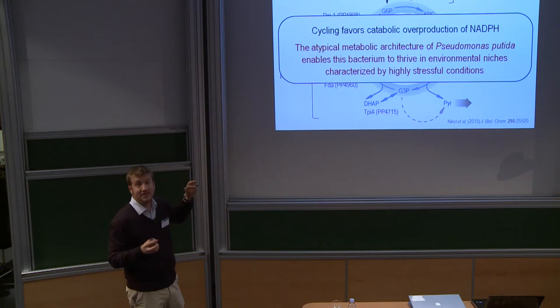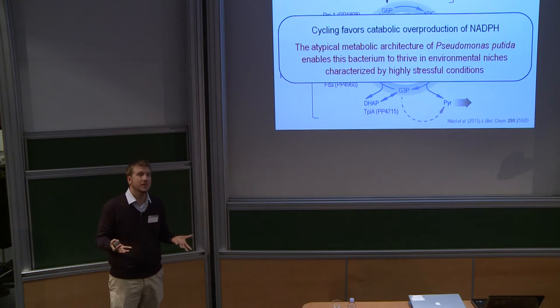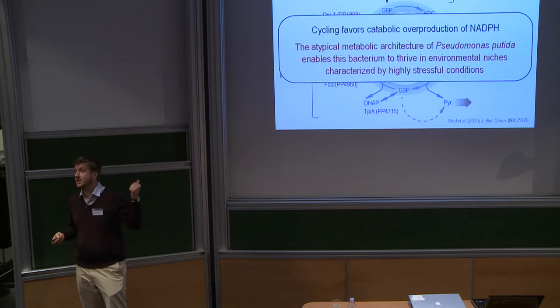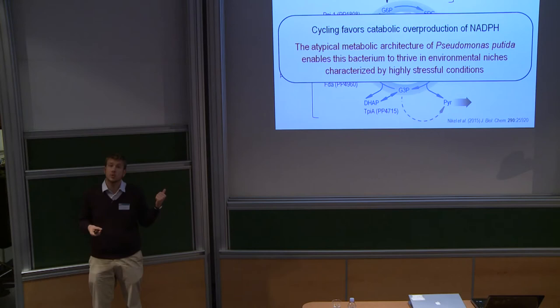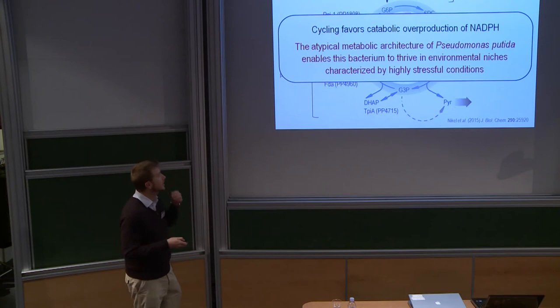The important conclusion about this very atypical metabolic architecture is that it enables Pseudomonas to live in environmental niches characterized by very stressful conditions, because using this metabolism it can overproduce the NADPH needed to counteract those stressful conditions. This is one of the reasons why we are so in love with Pseudomonas putida — it has very interesting characteristics to be used as a chassis.